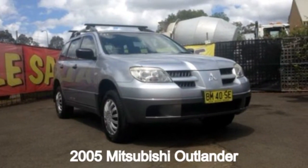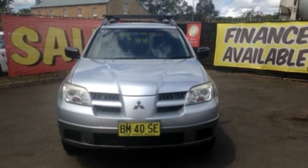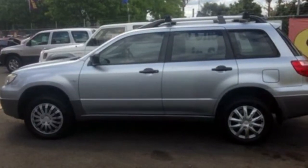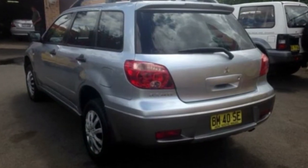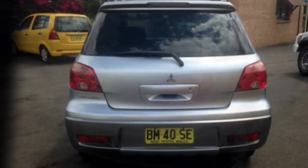Looking for a 2005 Mitsubishi Outlander? This Outlander has a reliable 2.4 litre engine and a smooth shifting automatic transmission. The attractive silver exterior is complemented by its stylish interior. This vehicle has all the features you could dream of.